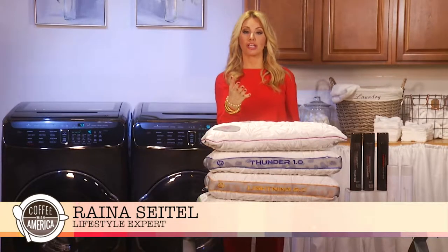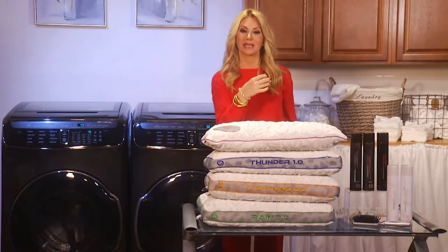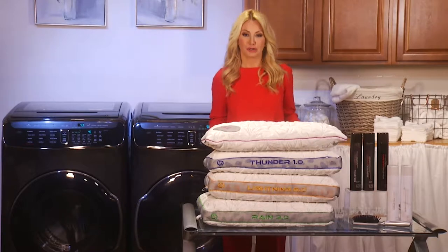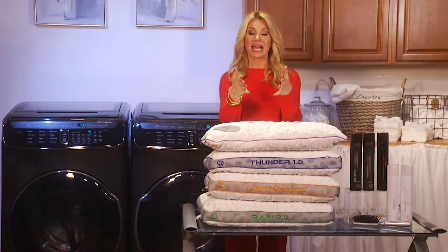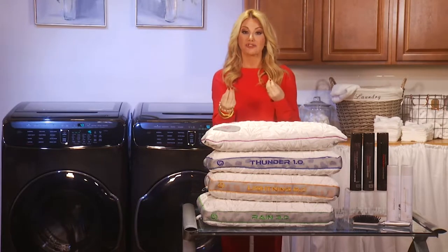Athleisure has been in all year long and we're seeing it poolside, which makes me very happy. That means throw away those skimpy bikinis and do a little sportier look, which I love. Inspiration at lululemon.com if you need any.